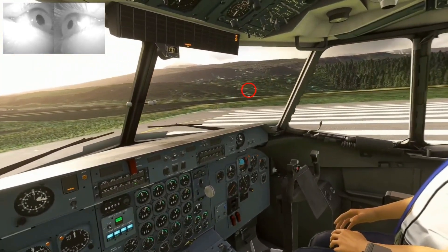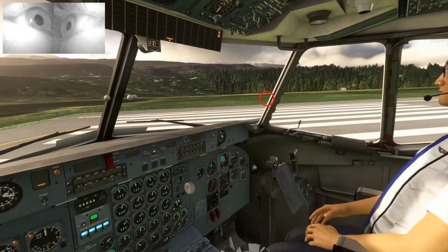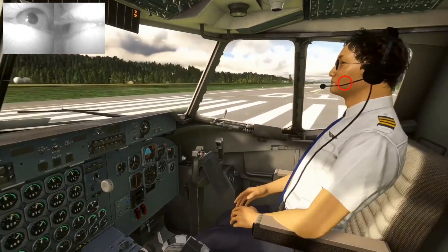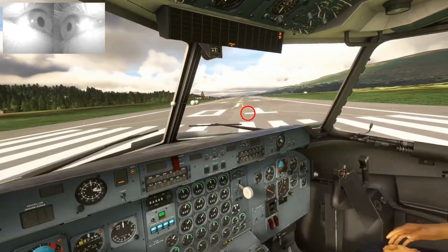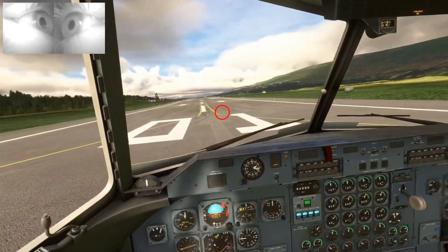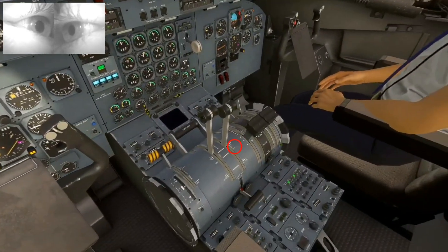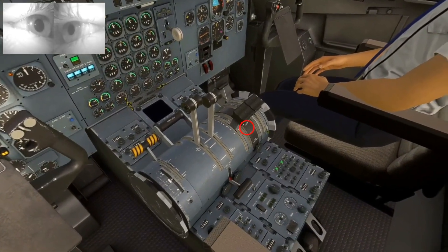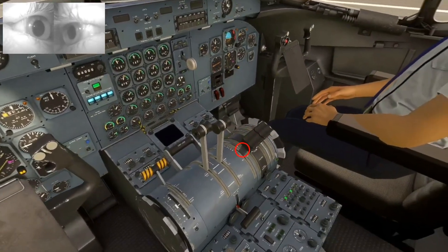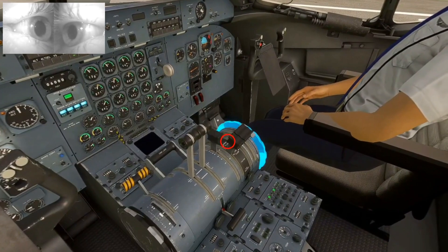I have now completed my pre-flight checklist and was cleared to enter the runway, and now I'm just waiting for takeoff clearance. As soon as we get that we'll get rolling. Alright, so there we go — I was cleared for takeoff.